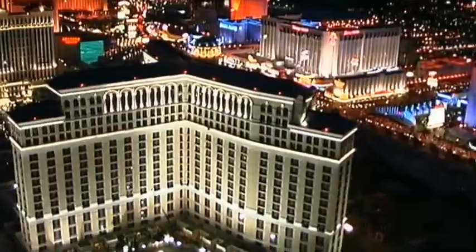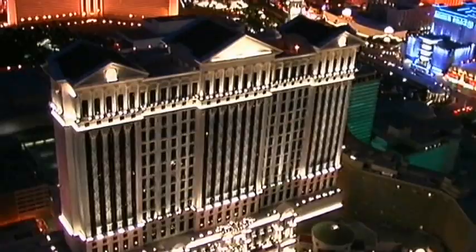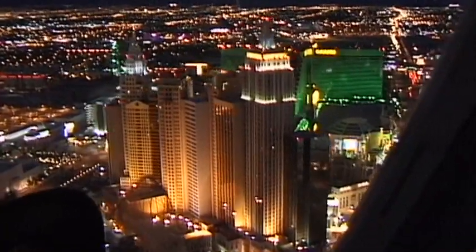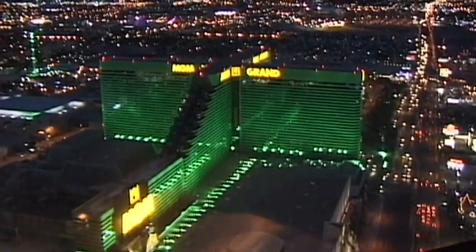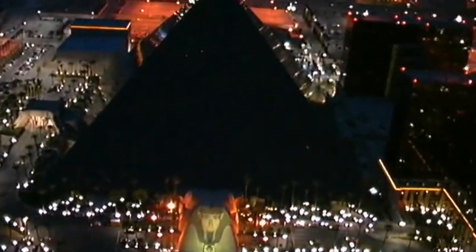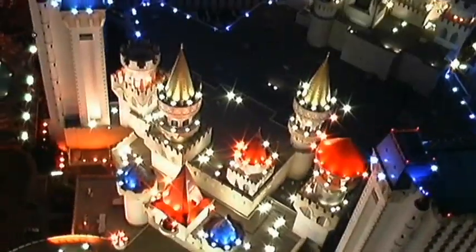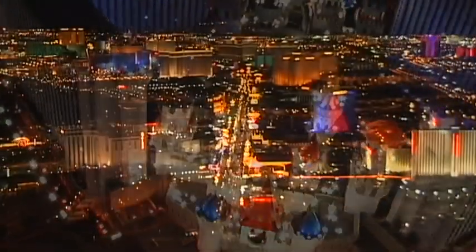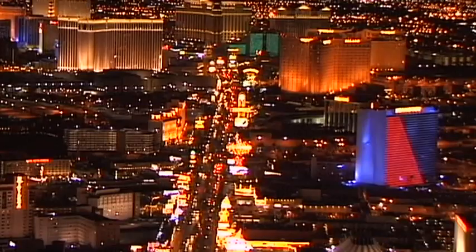Massive hotel complexes stretch below. Only from above can the true dimensions of the landscape be fully appreciated, and the feeling of its pulse. Here, dreams can turn to reality — for every taste, for every inclination. Endless fun, 24 hours a day. The strip: the city's pleasure mile.